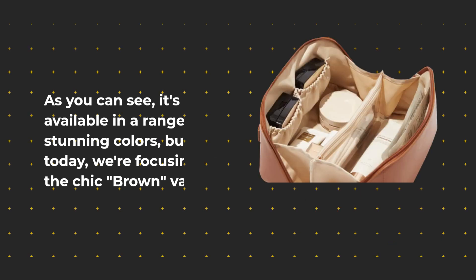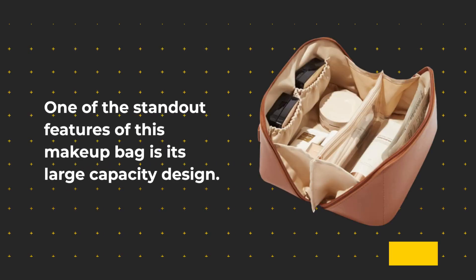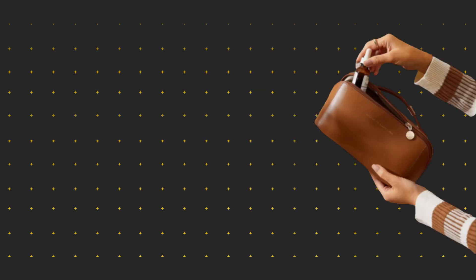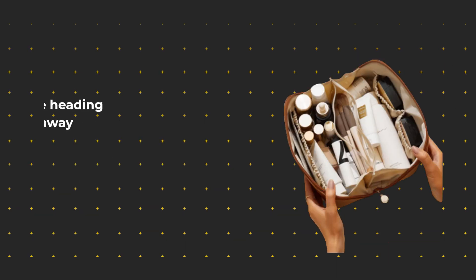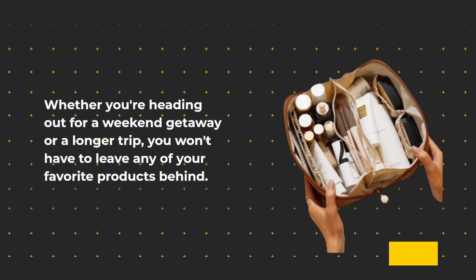One of the standout features of this makeup bag is its large capacity design. Measuring at 9.25 x 4.13 x 4.33 inches, it's spacious enough to comfortably accommodate all your cosmetics and toiletries. Whether you're heading out for a weekend getaway or a longer trip, you won't have to leave any of your favorite products behind.